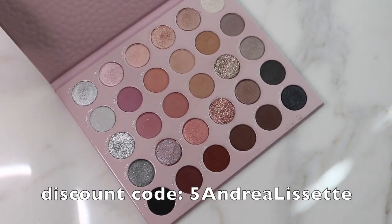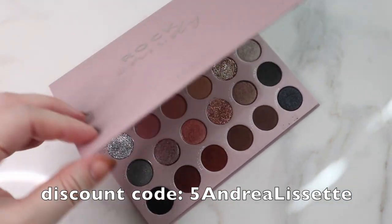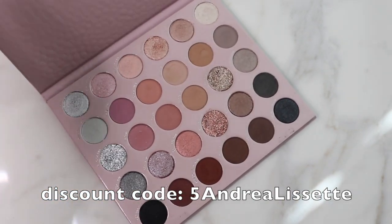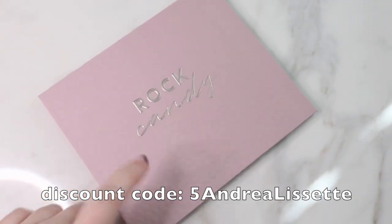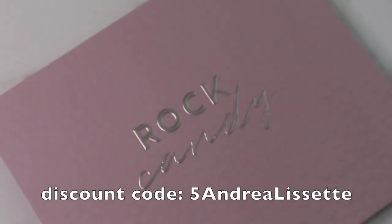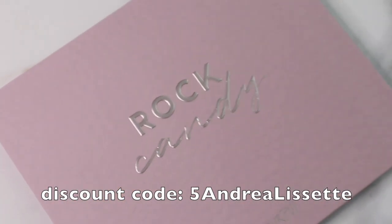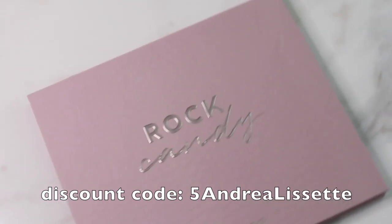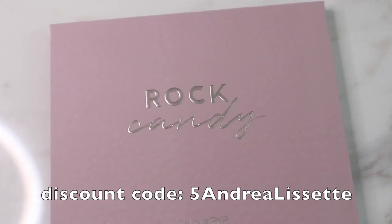I hope you guys enjoyed this video. Let me know if you guys are going to be picking this up. There are glitters — I know people always want to know that. I love personally collecting the 30 pan palettes, but I feel like lately we've seen a lot of similarities where they only shift the slightest bit, but if you have the other one you already have that color. Let me know if you guys are going to be picking this up below, and I'll talk to you pretty faces in the next one. Bye guys!